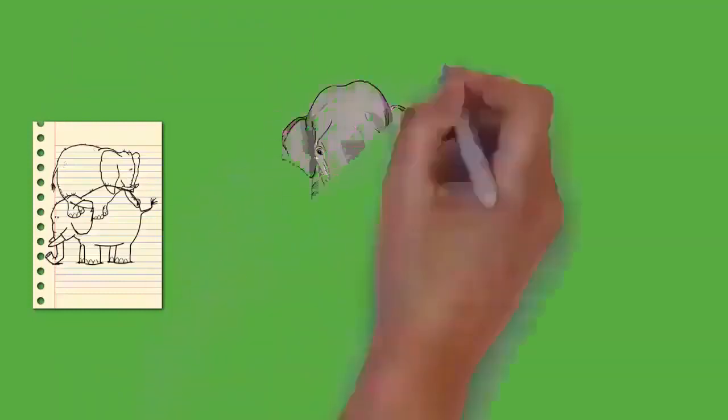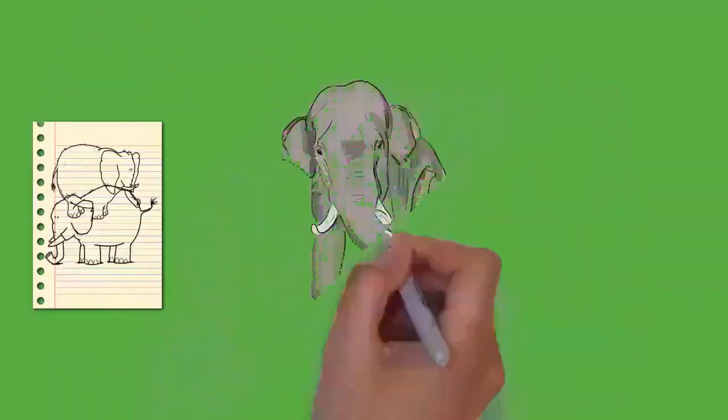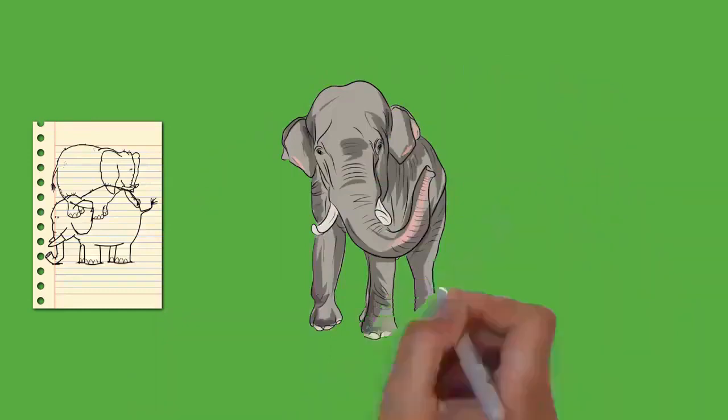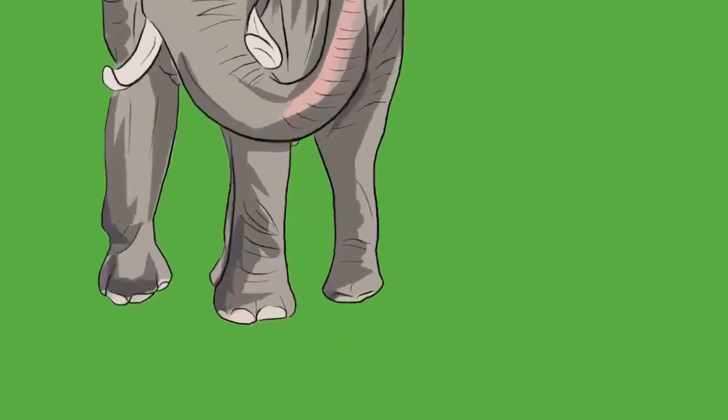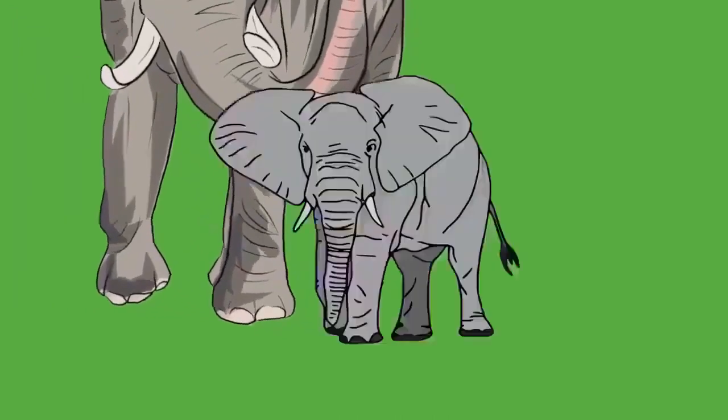The cranium is particularly large and provides enough room for the attachment of muscles to support the entire head. The skull is built to withstand great stress, particularly when fighting or using the tusks. The brain is surrounded by arches in the skull, which serve as protection. Because of the size of the head, the neck is relatively short to provide better support.